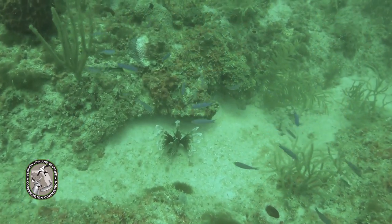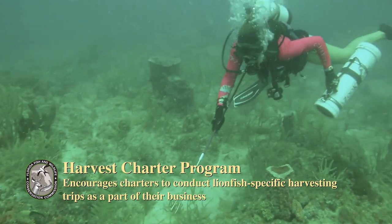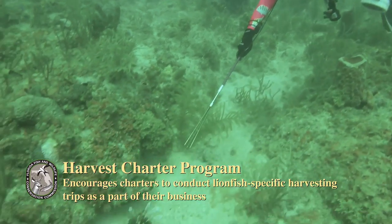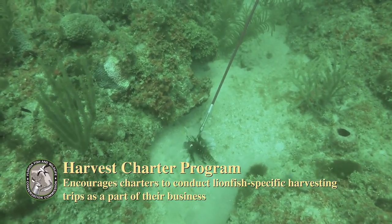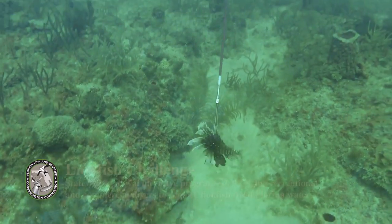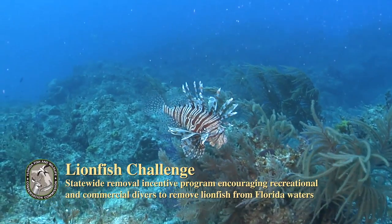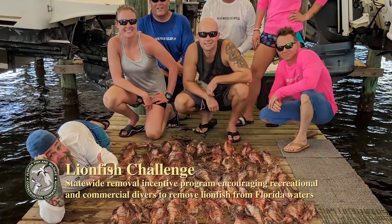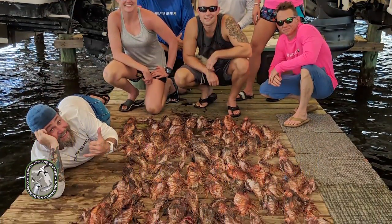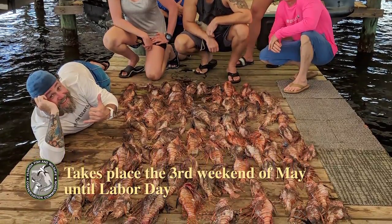Here are some of the exciting programs to help the FWC. There's the Harvest Charter Program, offering cash incentives to charters to conduct lionfish-specific harvesting trips as part of their business. Then there's the Lionfish Challenge, a statewide removal incentive program encouraging recreational and commercial divers to remove lionfish from Florida waters.